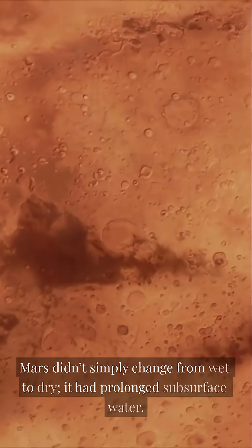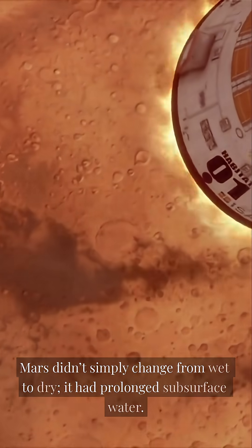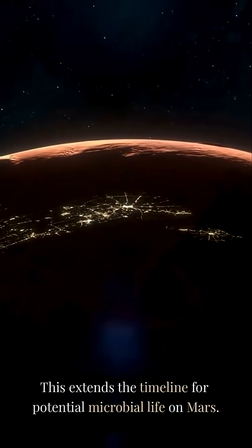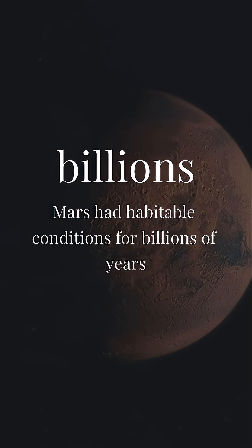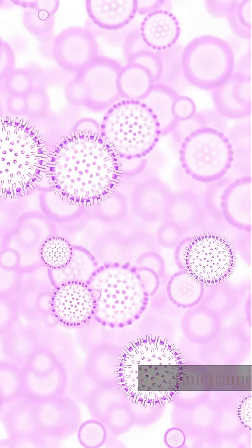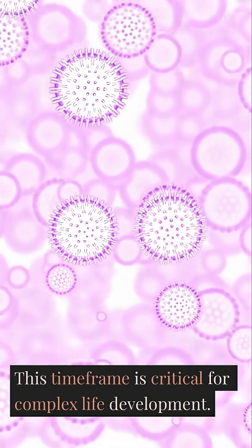Mars didn't simply change from wet to dry — it had prolonged subsurface water. This extends the timeline for potential microbial life on Mars. Instead of just hundreds of millions of years, Mars had habitable conditions for billions of years, a timeframe critical for complex life development.